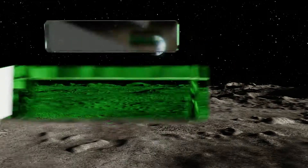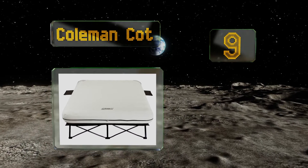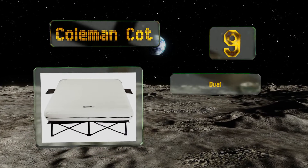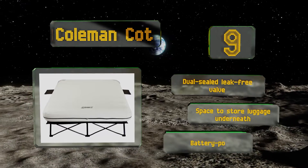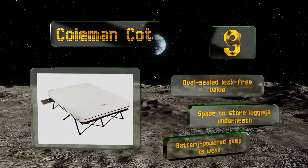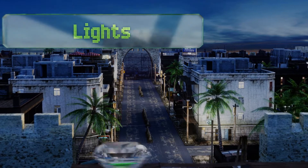At number 9, the Coleman Cot is designed for supported elevated sleeping while camping but can also be used indoors. It features side tables with cup holder inserts to keep personal items close by. The durable steel frame unfolds easily and can handle up to 600 pounds. It comes with a dual sealed leak-free valve and there's space to store luggage underneath, but the battery-powered pump is weak.